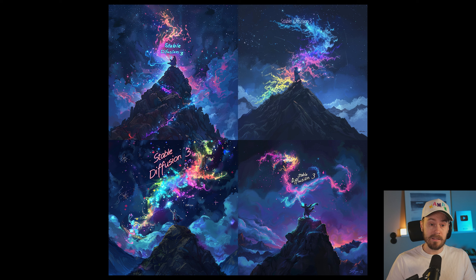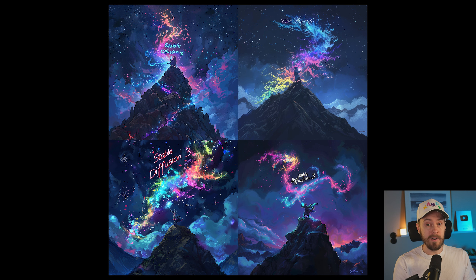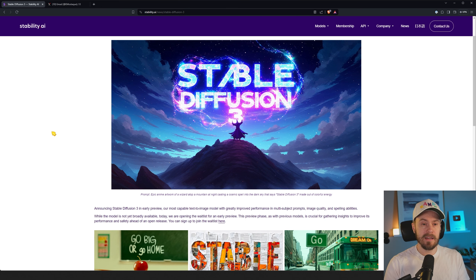We'll look at some examples later where DALL-E shines a bit more. In the MidJourney example on the right, the text — well, you can see what it says, and for one of the four images it's actually spelled correctly. In three of them it's not, but it's very close. However, the text in the MidJourney one isn't really getting the style of the prompt — it's not casting a cosmic spell into the sky that says Stable Diffusion 3. In the Stable Diffusion 3 example, the text actually becomes a part of the image. I'll check some more comparisons in a bit.